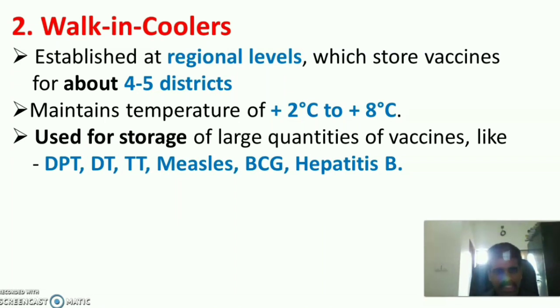Walk-in coolers are established at the regional level, storing vaccines for about 4 to 5 districts. They maintain a temperature of 2 to 8 degrees Celsius and are used for storage of large quantities of vaccines such as DPT, DT, TT, measles, BCG, hepatitis, etc.